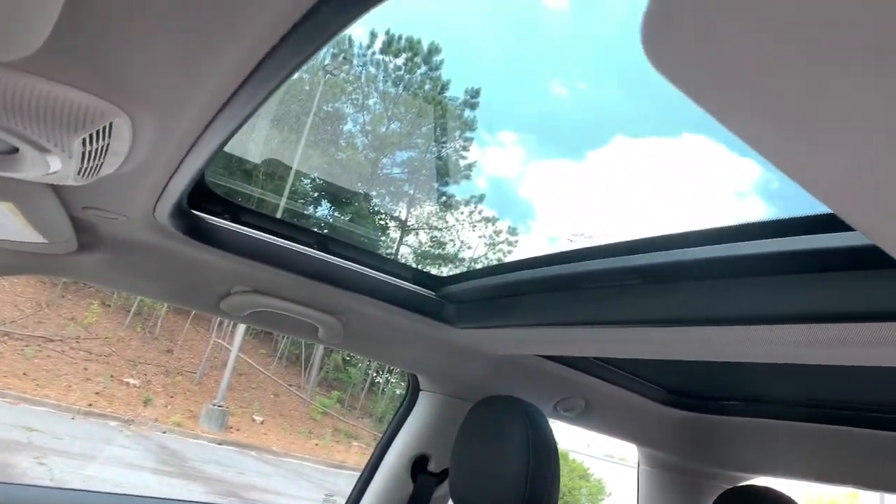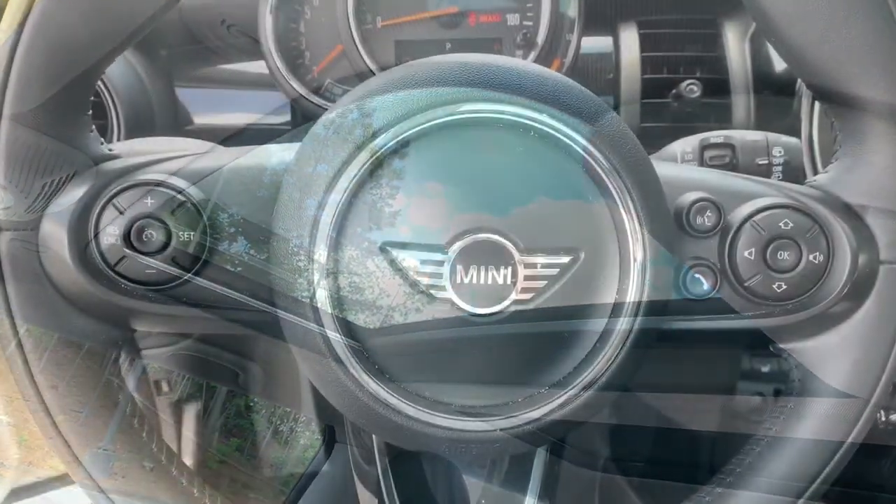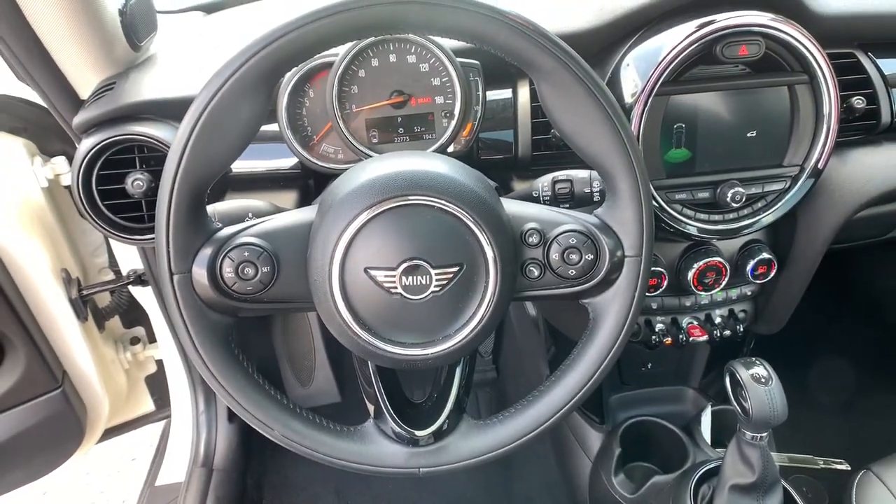Ignite your delight in this feisty Mini Cooper Hardtop. Come in for a test drive. Our team will make it the best part of your day.